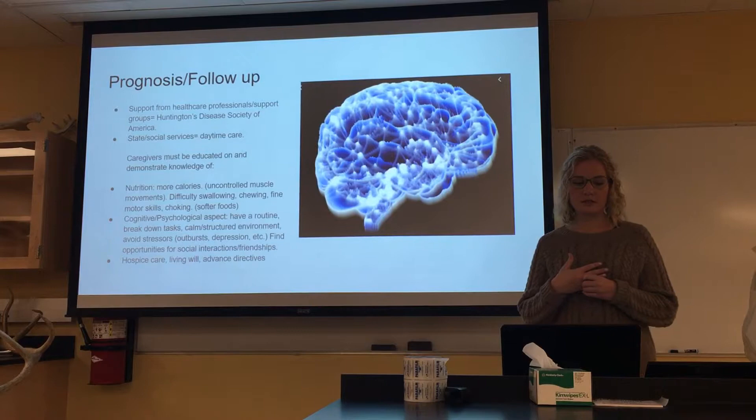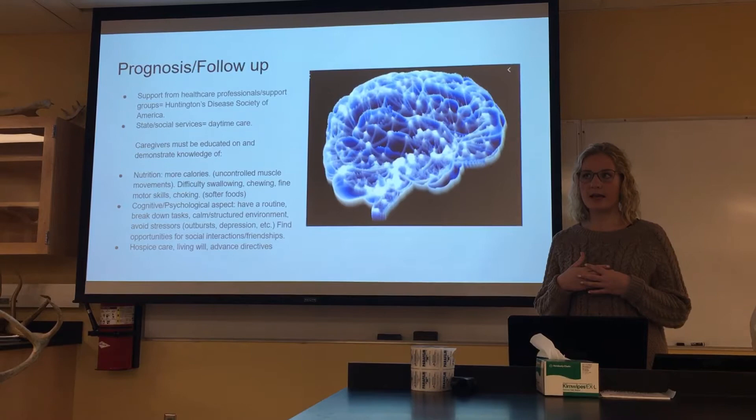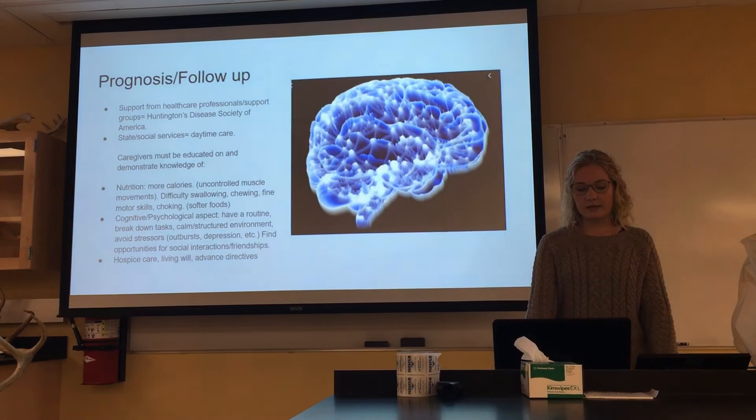There's also a cognitive and psychological aspect to care. Routine is very important for people with Huntington's disease, along with breaking down tasks and having a calm, structured environment, as they can get agitated very easily. Finding opportunities for social interactions and friendships can also improve quality of life. Oftentimes these people will end up in hospice, so planning ahead — including a living will and advanced directives — is important as the disease progresses.